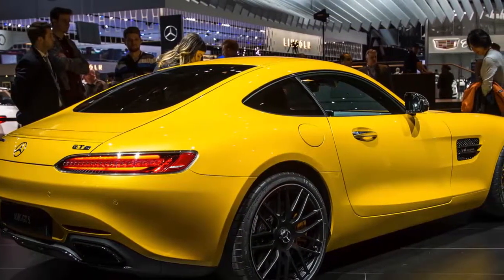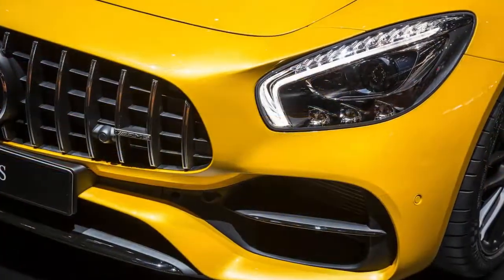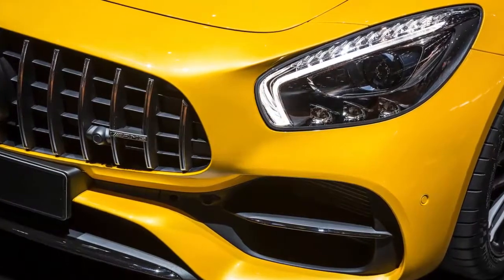The GT C's wider body looks even more badass than the standard GT and GTS models, all of which will now sync up with the styling of the Roadsters, which debuted the new AMG Panamericana grille.